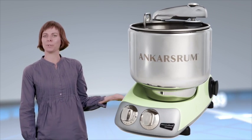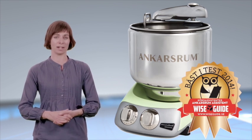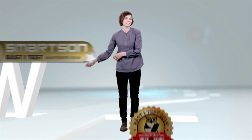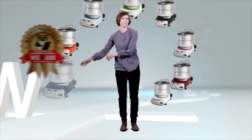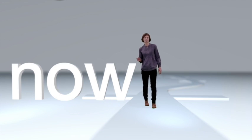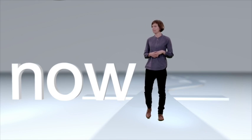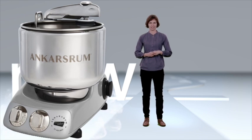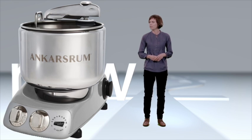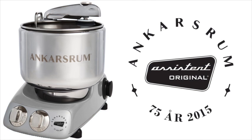The Ankashum Original has been voted best in tests on numerous occasions, and that spurs us on to become even better. Proof that we have succeeded can be seen in the positive reception that we have received from mass media, retailers and consumers for our latest colorful model. Today, 75 years since the first machine was launched, we can look back on nothing else than a success story. We set out to be among the best, and that we have accomplished. And we strive to become even better, to make an even better machine that can be passed on from generation to generation. Thank you.